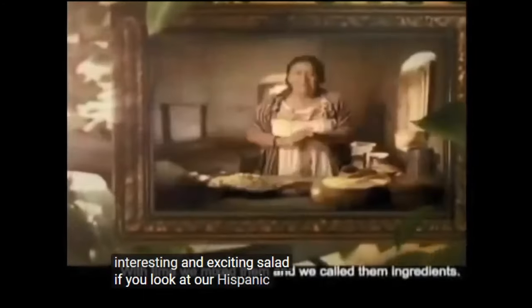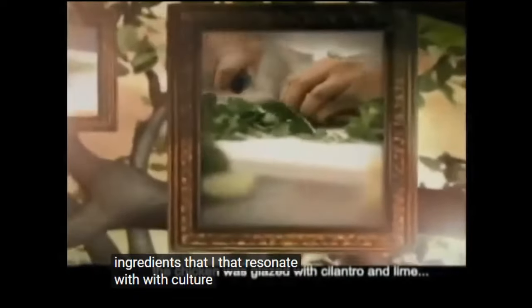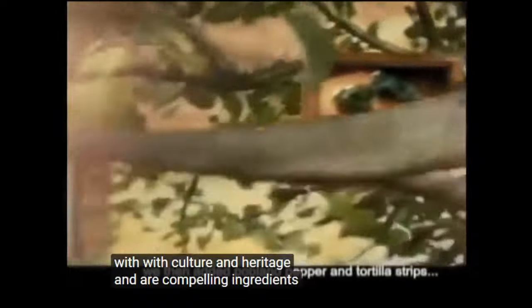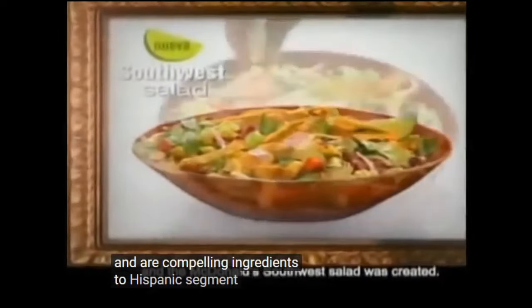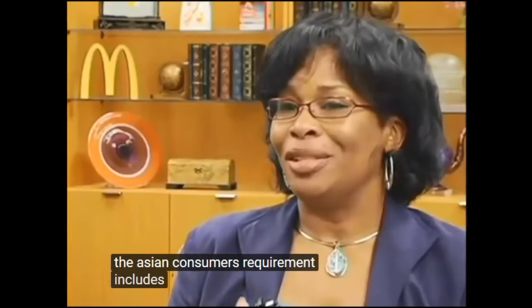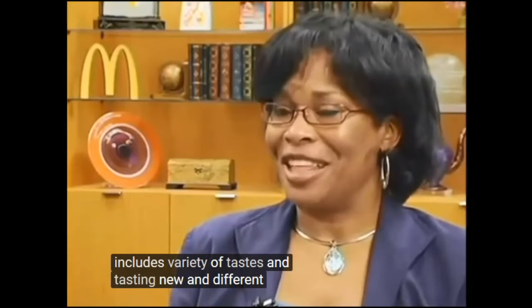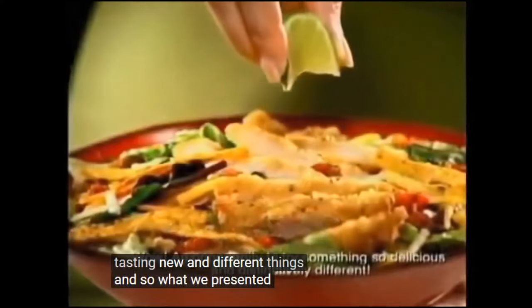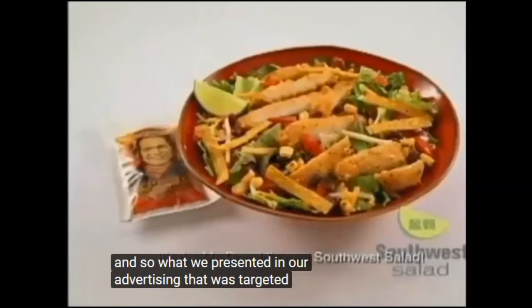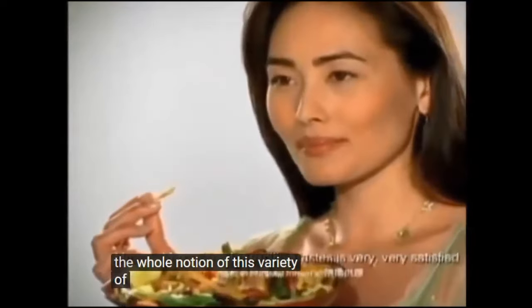If you look at our Hispanic consumer segment, the Southwest chicken salad is full of ingredients that resonate with culture and heritage — compelling for a whole different reason. For the Asian consumer, the requirement includes variety of taste and tasting new and different things. So what we presented in advertising targeted to Chinese and Korean Americans was the whole notion of this variety of ingredients and a new exciting taste.